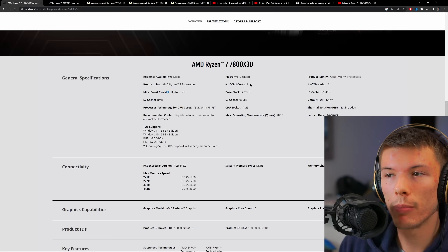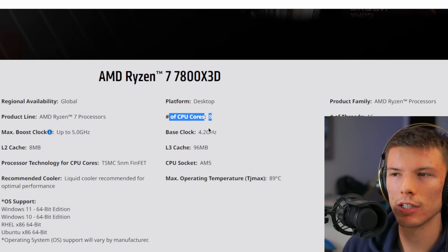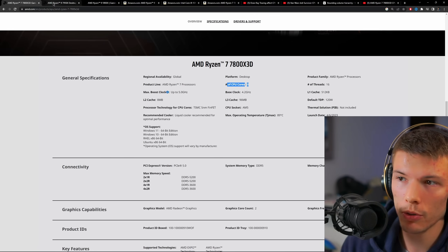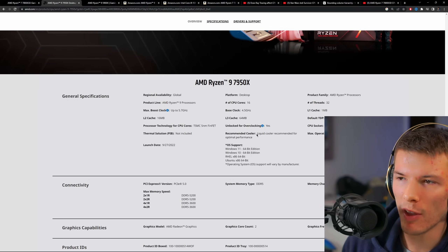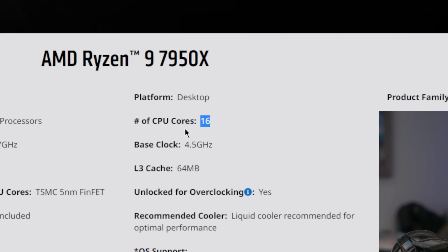The 7800X3D boasts 8 cores and 16 threads, but the number of cores in a CPU doesn't tell the entire story for gaming. Because if that was the whole story, then the 7950X, also from AMD — which has 16 physical performance cores — would just be the fastest CPU out there.